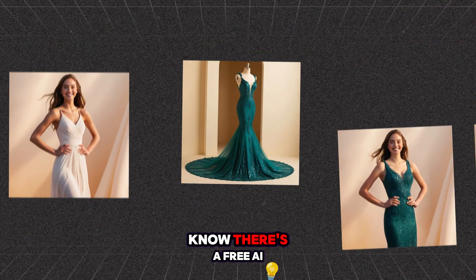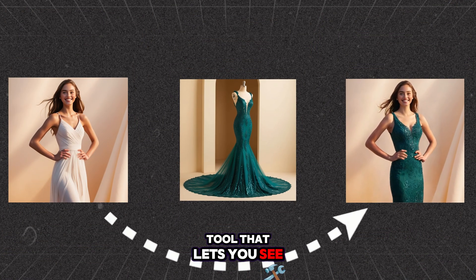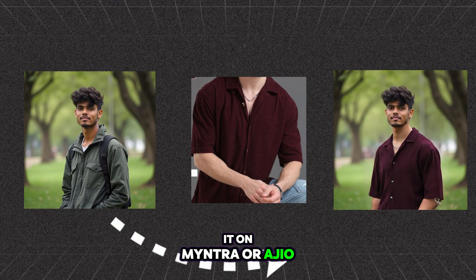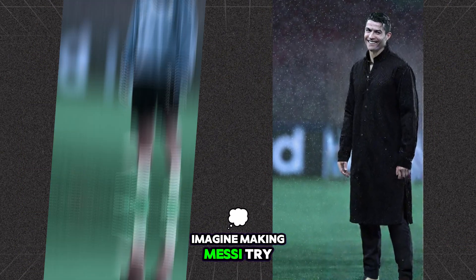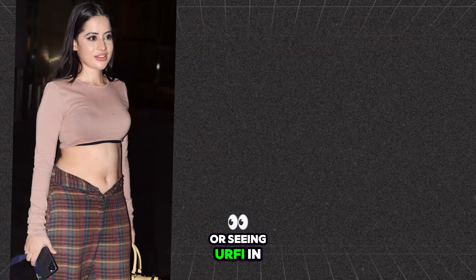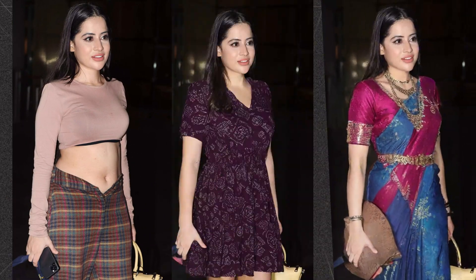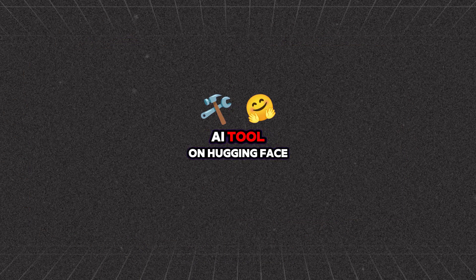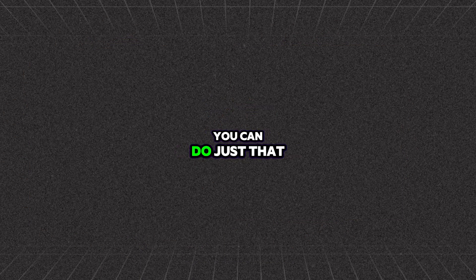Hey everyone! Did you know there's a free AI tool that lets you see how a shirt or dress will look on you before you even buy it on Myntra or Ajio? Imagine trying a wedding dress or seeing yourself in a completely new outfit, all with just one click, thanks to an incredible AI tool on Hugging Face. You can do just that.